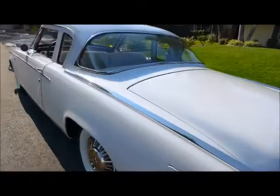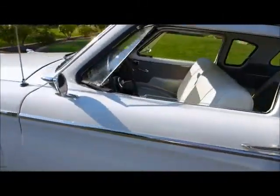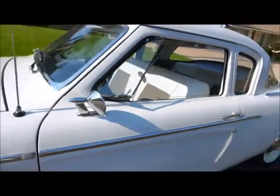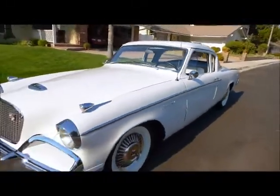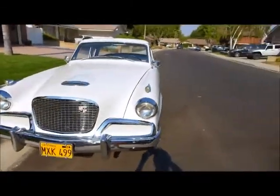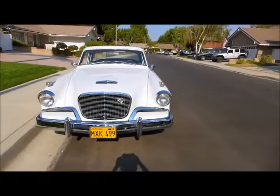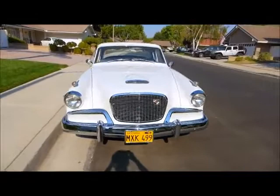He bought it in July 1956, kept it in the garage for a long time. And after his passing, I inherited the car. He saved it for me.